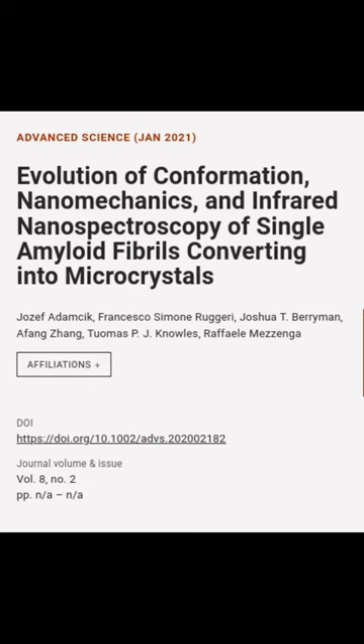This article is titled 'Evolution of Conformation, Nanomechanics, and Infrared Nanospectroscopy of Single Amyloid Fibrils Converting into Microcrystals' and was authored by Josef Adamczyk, Francesco Simone Ruggieri, Joshua T. Berryman, and others.